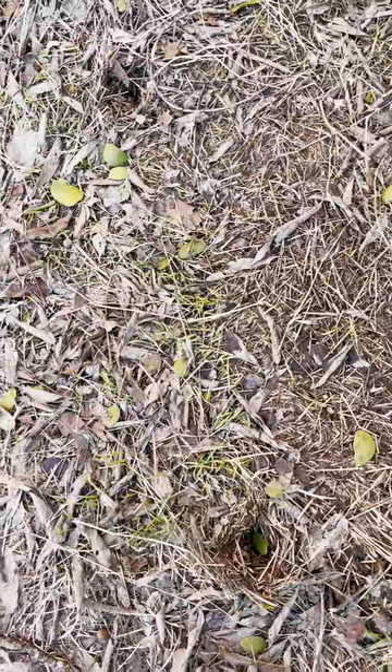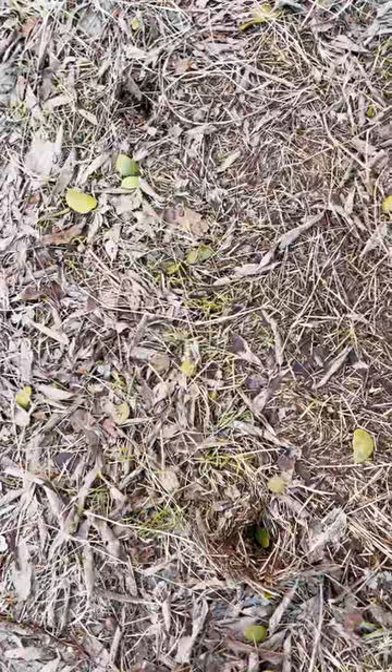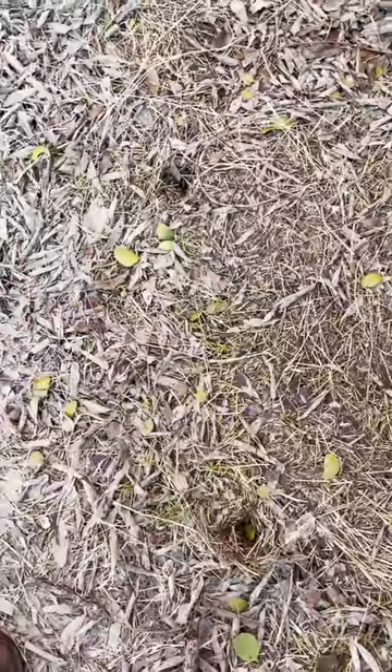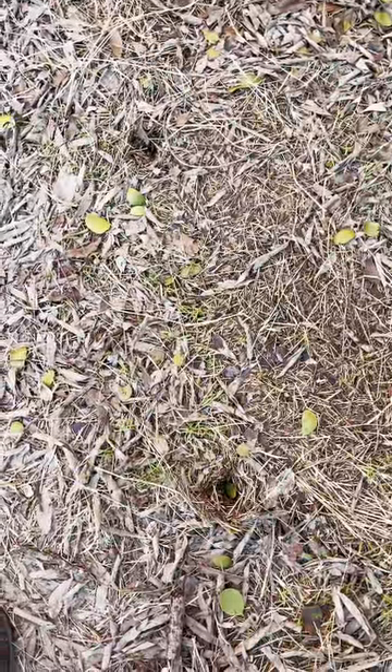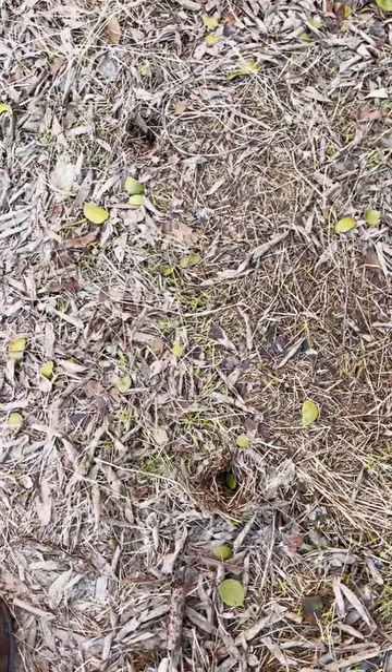Armadillos, badgers, and other animals are really good diggers — you could see this as well, but you'd see a lot more activity in the area, with digs all around and some of them being bigger. So this is classic squirrel sign and easy to identify pretty much anywhere where you live.